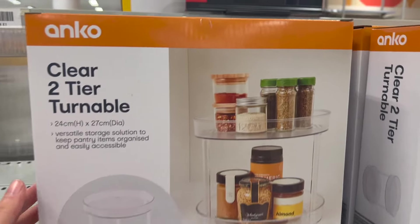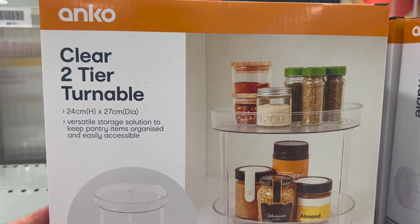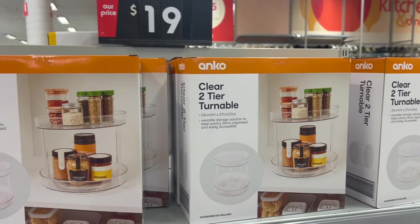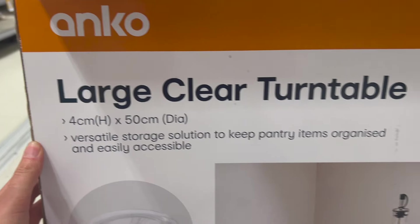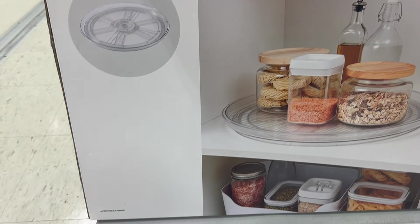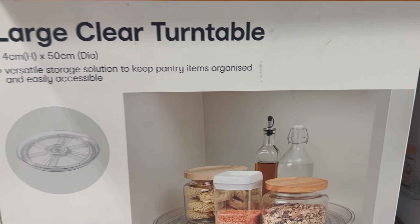Kmart had a lot of different Lazy Susans today. This one is two-tiered with a lip on each tier so things hopefully don't fall off when you're moving them around. Then they had a giant one — 50-centimetre diameter — for $19, perfect for bigger items.